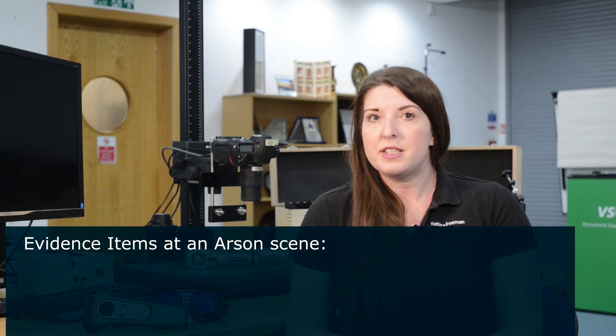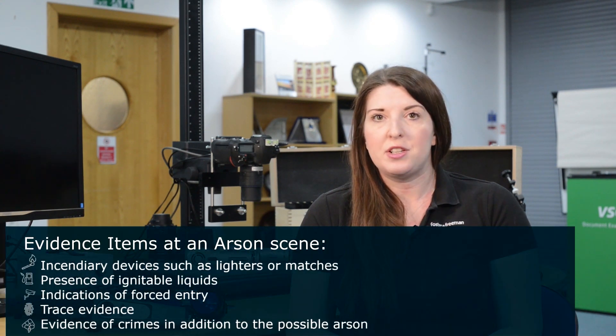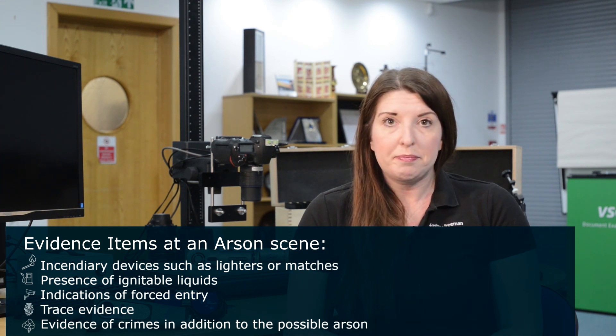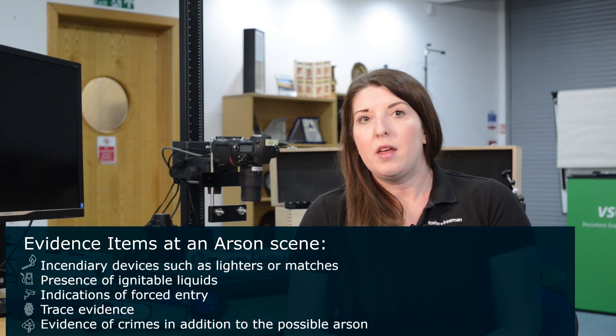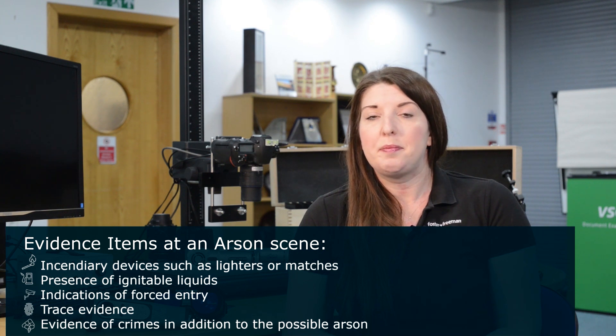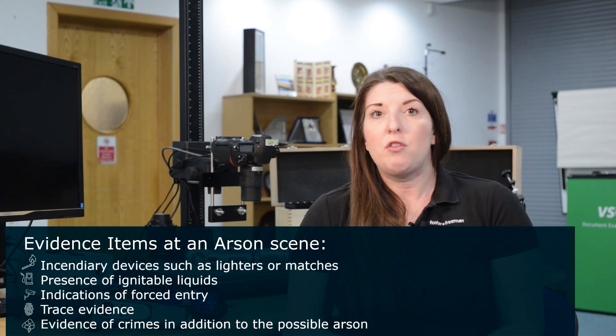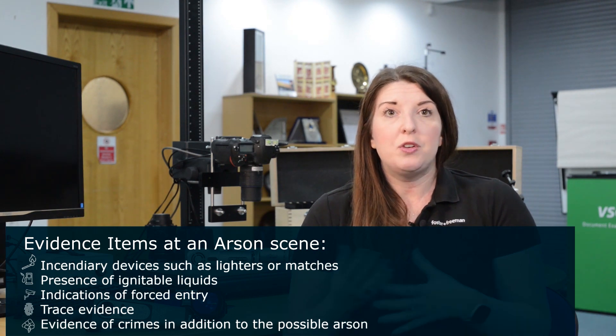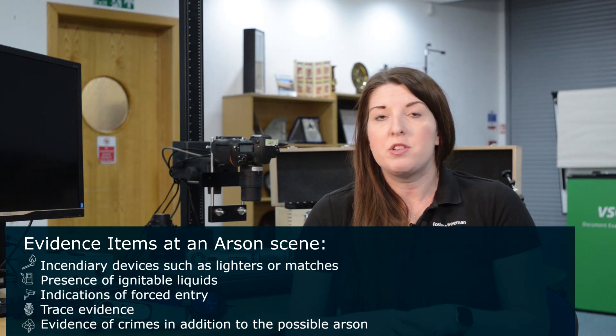Evidence detected at a fire scene may include incendiary devices such as lighters or matches, the presence of ignitable liquids or accelerants, and perhaps indications of forced entry. There could also be trace evidence — hairs, fibres, finger marks, blood and other body fluids. Potentially, we may have evidence of other crimes in addition to the possible arson, so there may be weapons, human remains, or perhaps drugs or the remains of a clandestine drug laboratory equipment.